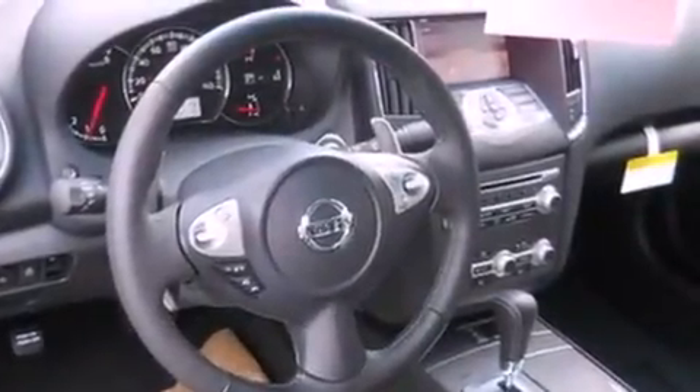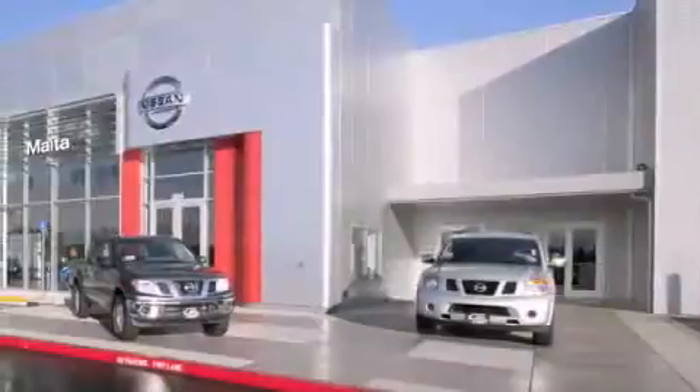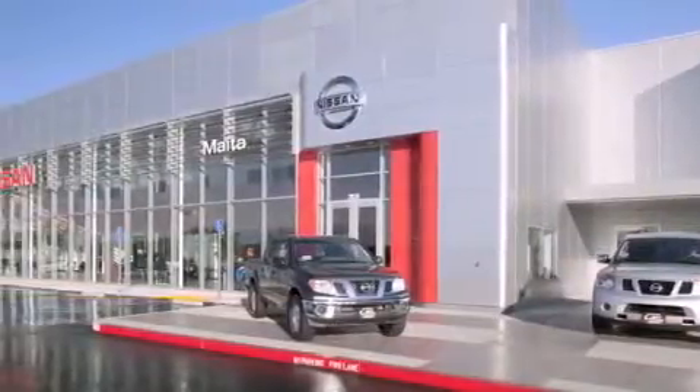Contact us today to schedule your opportunity to see this automobile in person. Nissan of Sacramento is located at 2820 Auburn Boulevard off the Cap City Freeway in Sacramento.